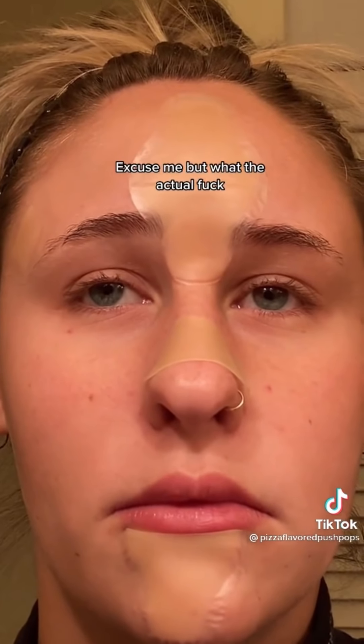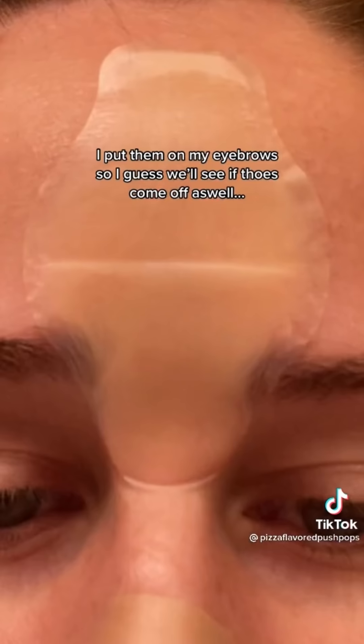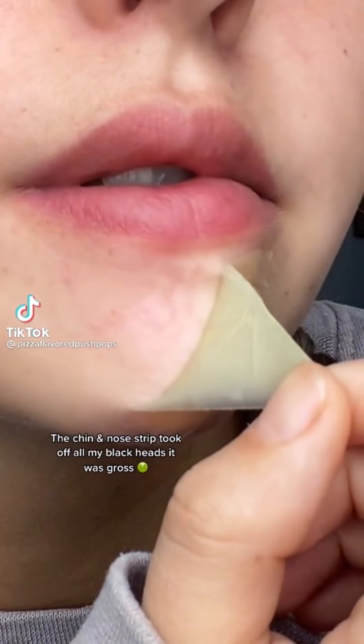Now put them everywhere. I put them on my eyebrows, so I guess we'll see if those come off as well. The chin and nose strip took off all my blackheads. It was gross.